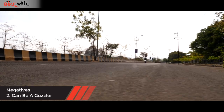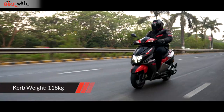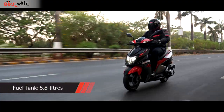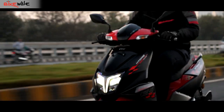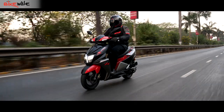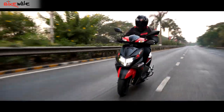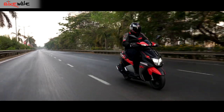With a heavyish curb weight of 118 kg and its sporty nature, the N Torque has a tendency to empty its 5.8-litre tank rather quickly, especially when you start enjoying the performance on offer. On a fuel run, the N Torque managed 45 kilometers per liter when ridden sedately, but that figure starts falling rapidly when ridden in power mode.